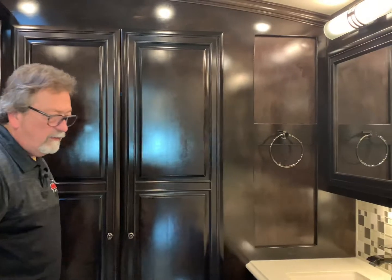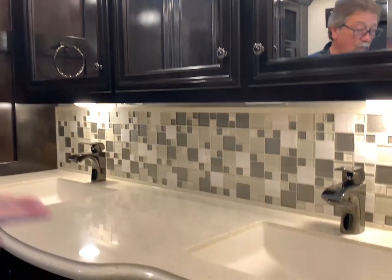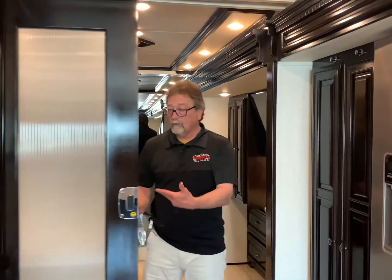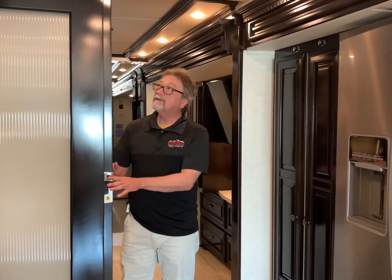Just overall a great value. You have two dual sinks here — one for him, one for her, and so on. More storage space down below. As you can see, this coach really just doesn't have anything wrong with it. It's beautiful — look at these doors. I think that's gorgeous.